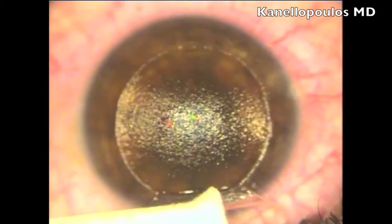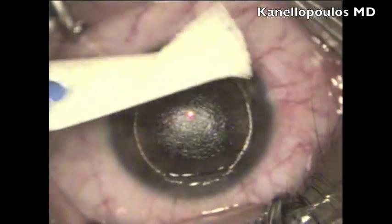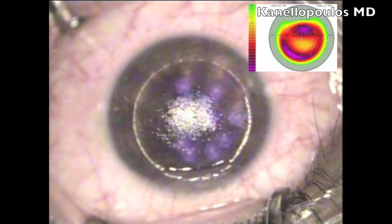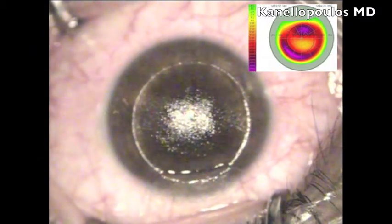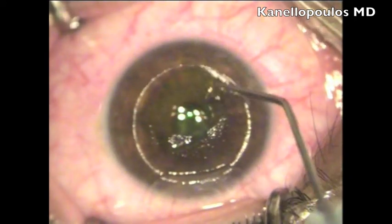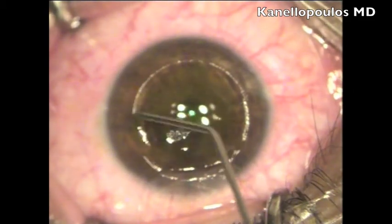So here we are going to perform a topography-guided LASIK enhancement based on our Athens Protocol thought process. This is a partial myopic and hyperopic treatment that will attempt to normalize that extreme ectasia — not as a PRK, but as a LASIK enhancement. You can see this treatment performed with the EX500 WaveLight laser by Alcon.